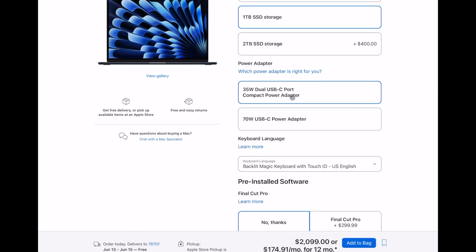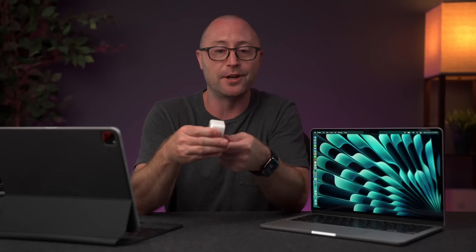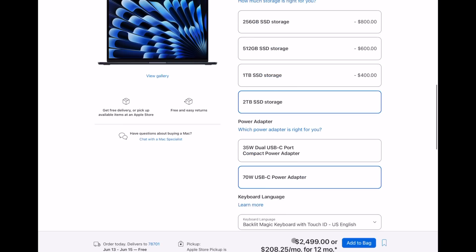Moving on to power adapter options, you now have the option for that 35-watt dual USB-C port compact power adapter — which is actually pretty handy and a great travel charger to charge multiple devices at the same time. You also have the option for a new 70-watt USB-C power adapter, and because the 15-inch has a larger battery, this may actually charge the device a bit faster. If you fully spec it out with 24GB of memory, two-terabyte SSD, and that 70-watt charger, it's going to run $2499 — the same as the 16-inch MacBook Pro entry price.